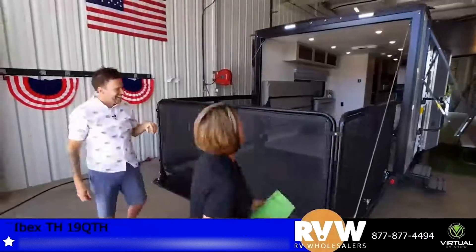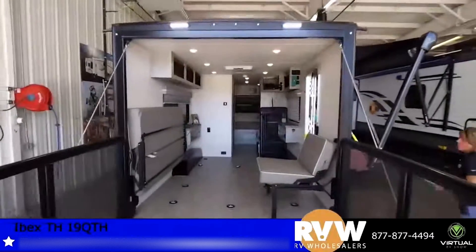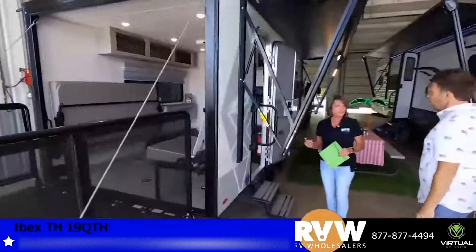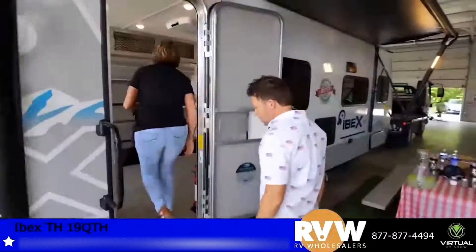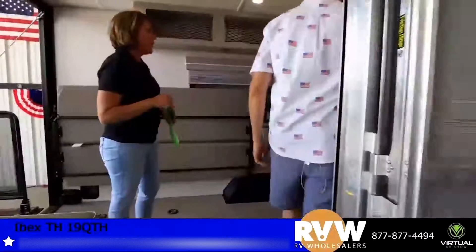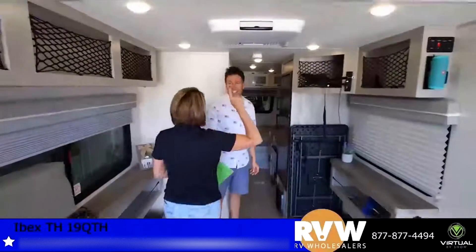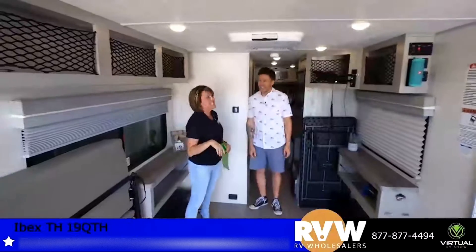It can be used off-road just as well as for your everyday camping. It's got nice big 15-inch off-road tires. And it feels really cool in here because this comes with a 15,000 BTU AC unit as standard — the normal for a camper this size is 13,500.